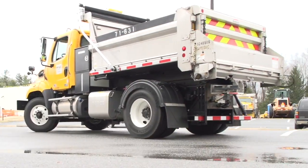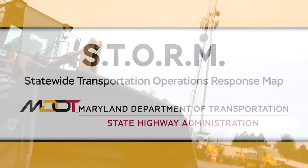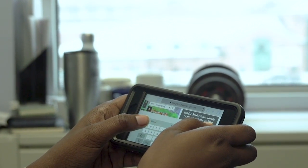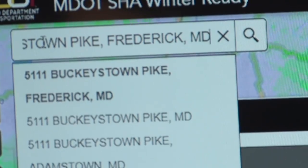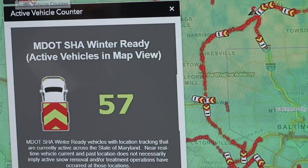MDOT SHA is winter ready with the new STORM — Statewide Transportation Operations Response Map. Want to know where the nearest snowplow is in your area? Go to Rhodes.Maryland.gov and select the STORM banner on the MDOT SHA website. Enter an address and check out the nearest active snow treatment vehicles in your area with the active vehicle counter. Available on mobile and desktop.